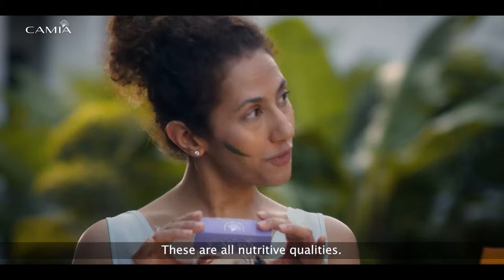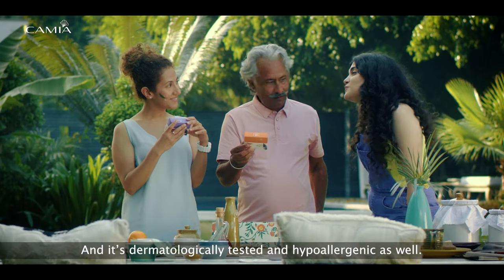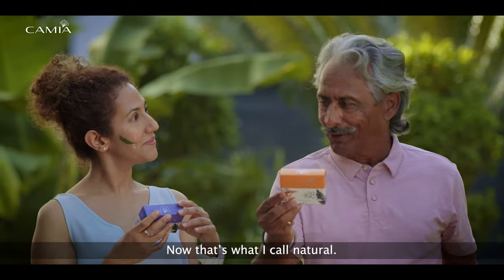These are all nutritive qualities, and it's dermatologically tested and hypoallergenic as well. And it's biodegradable too. Now that's what I call natural.